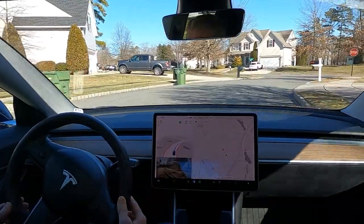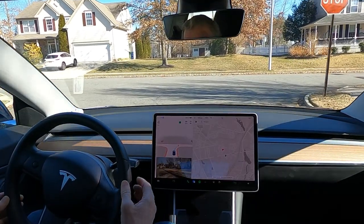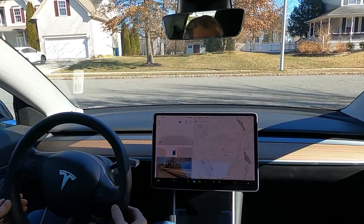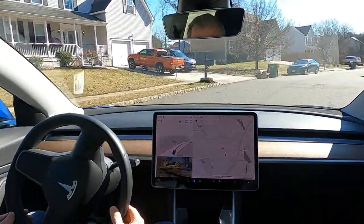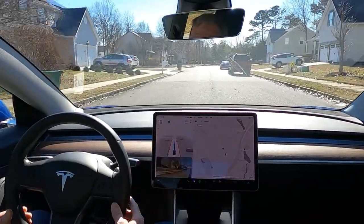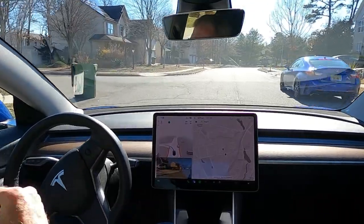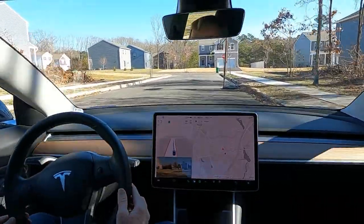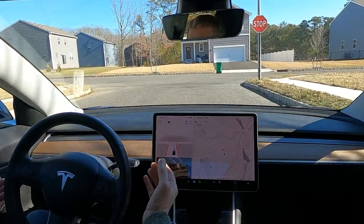Now the car is choosing where we go, so we're going to make a right-hand turn. It has gone the same way pretty much every time I've let it drive — I found this out yesterday. It's coming up to a basketball court. It knows that's a trash can. It comes a little too close to it for me, but it was far enough away that it wouldn't hit it.